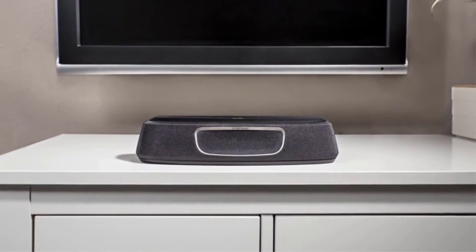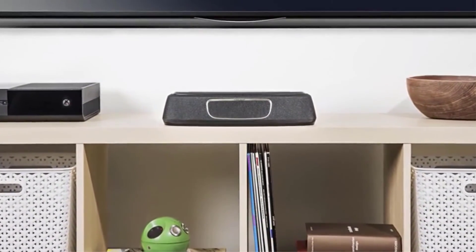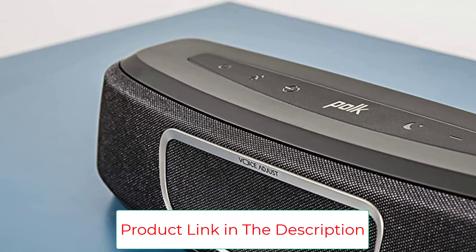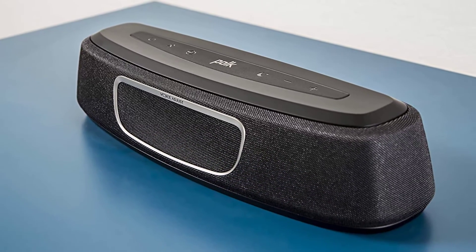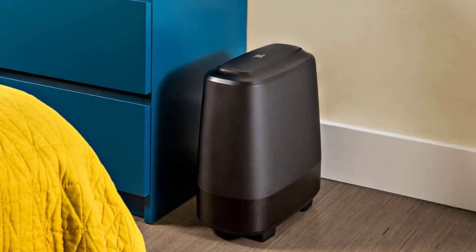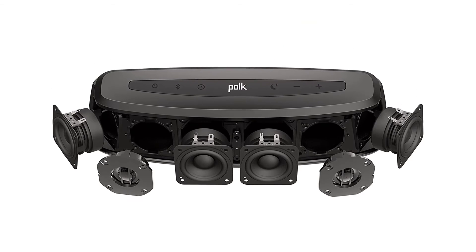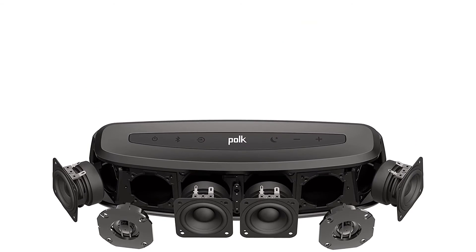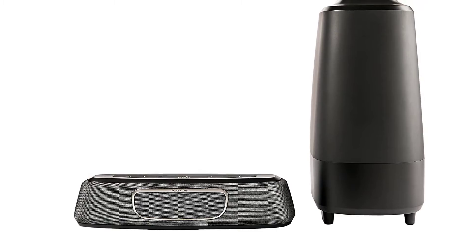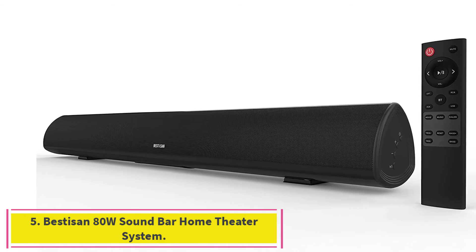There's not much of an installation process to get the Magnifi system up and running — simply plug in the soundbar and subwoofer and power them on to get them connected wirelessly. After that, you can connect your TV with the single HDMI input or other devices wirelessly via Bluetooth. You're a bit limited with the single HDMI port, but if you're looking for something compact you might not need more than that. This system also boasts Google Cast, which works over Wi-Fi to receive songs from your smartphone or smart device.